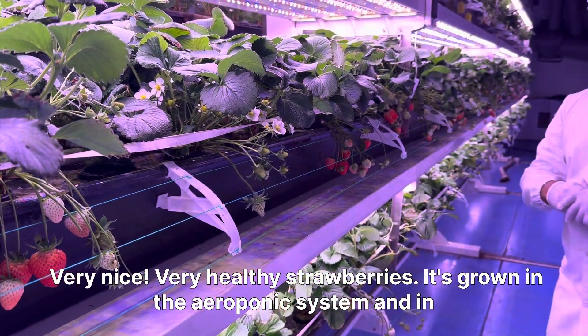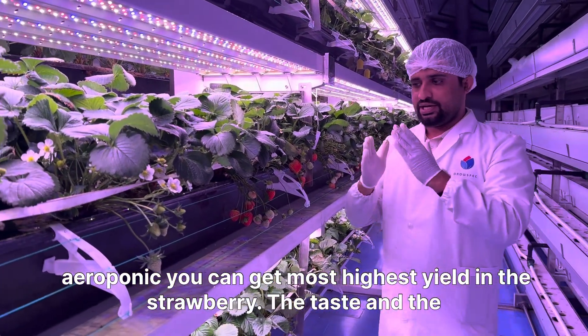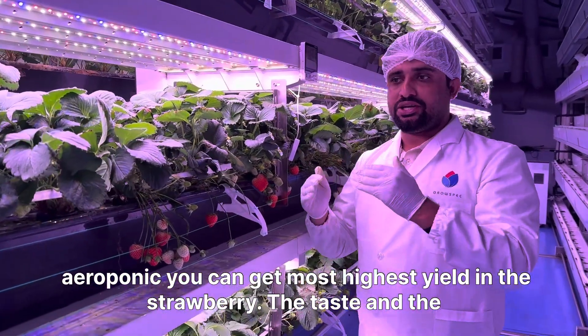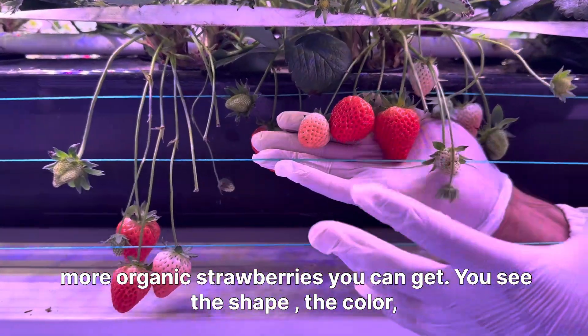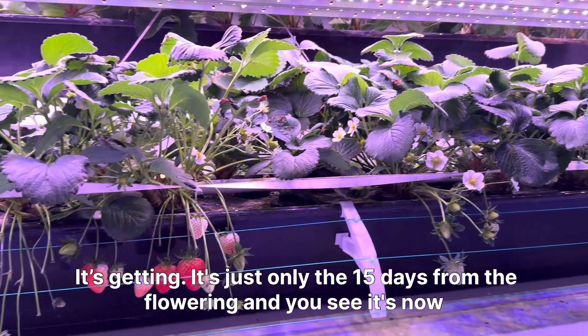It's grown in the aeroponic system, and in aeroponics you can get the highest yield in strawberry. The taste and the more organic strawberries you can get — you see the color it's getting.